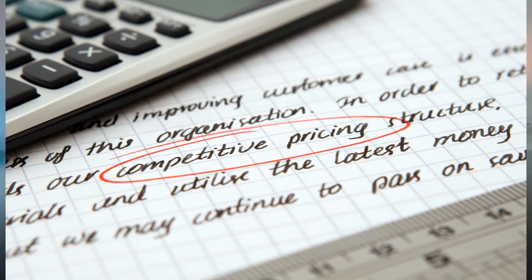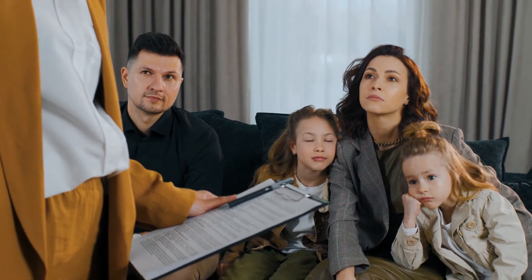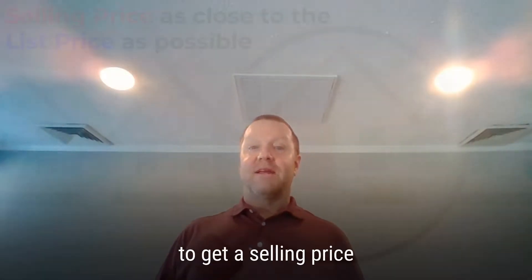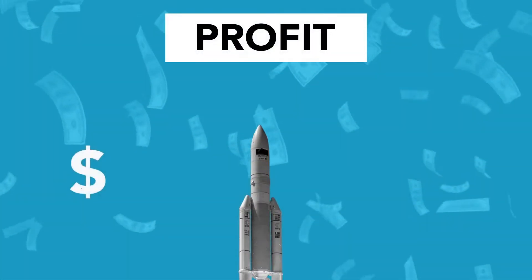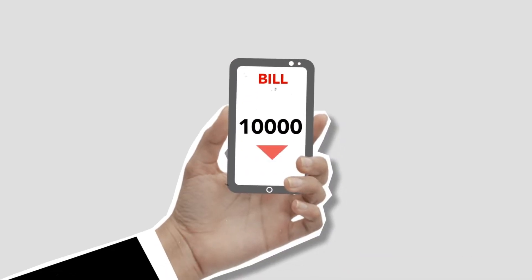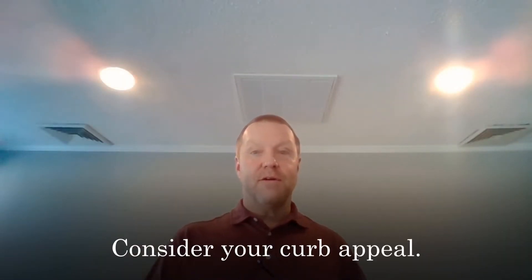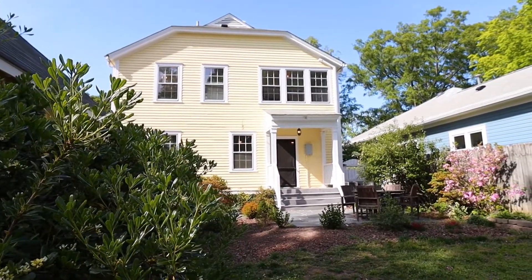Secondly, pricing is a very important thing. You want to price realistically, not optimistically. When you set your price, you make buyers aware of the absolute maximum they're going to have to pay for your home. You will want to get a selling price as close to the list price as possible. Pricing too high risks not being taken seriously by buyers and their agents, and pricing too low can result in selling for much less than you were hoping for.